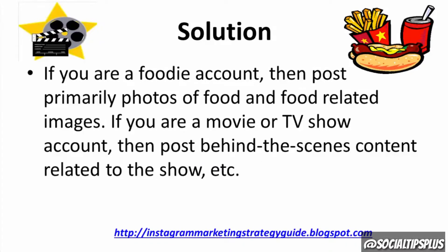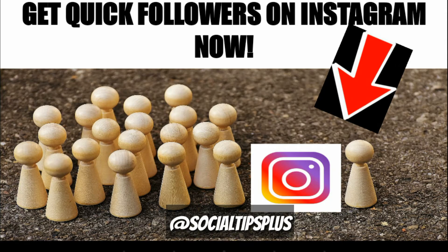Solution: if you are a foodie account, then post primarily photos of food and food-related images. If you are a movie or TV show account, then post behind-the-scenes content related to the show, etc.